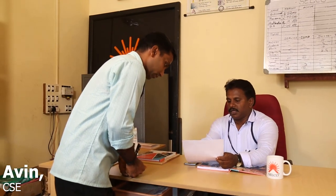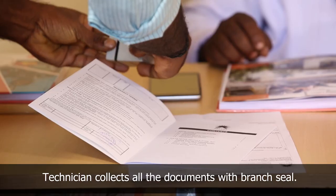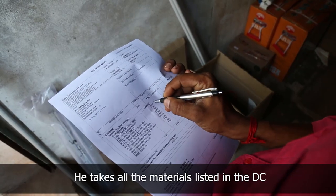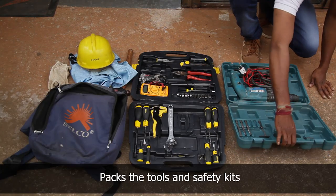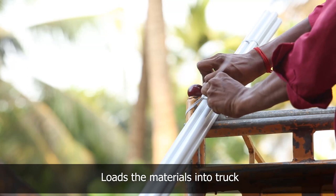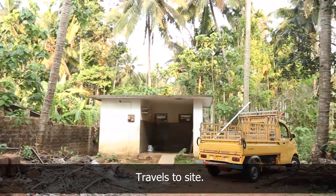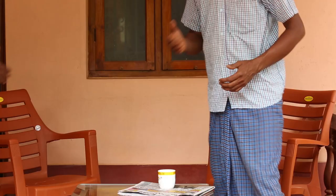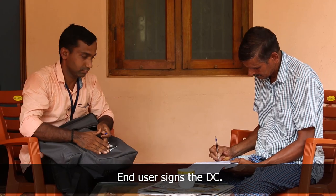The branch manager briefs the technician about the order and asks him to get the material ready. The technician takes the delivery chalan, warranty card, installation completion certificate, and user manual with branch seal. He goes to the branch go-down, collects all components listed in the delivery chalan, packs the safety kit and tools required for installation, and loads the components carefully into the pickup truck. The technician and his assistant travel to the site, unload the materials, carry them inside the house, and take the end user's signature on the delivery chalan confirming delivery.